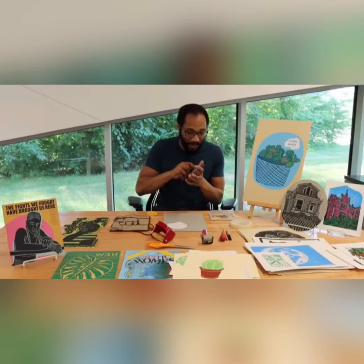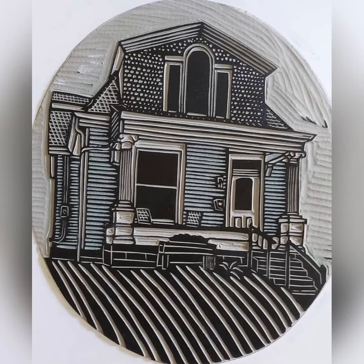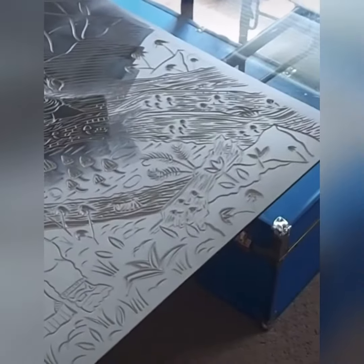Here's Norman demonstrating printmaking at one of the Louisville Public Libraries. The cool thing about printmaking is you can carve an image once in linoleum, wood, or Styrofoam and you can print it as many times as you want. It's pretty neat.